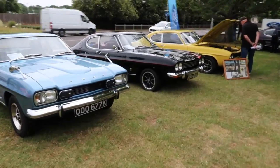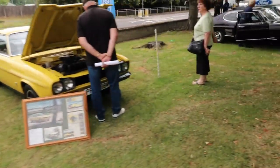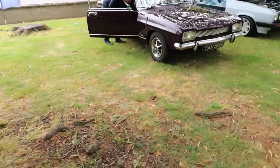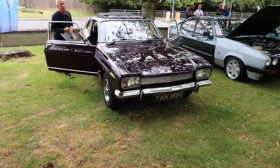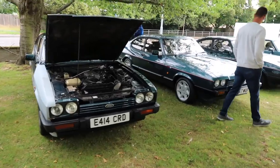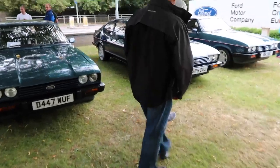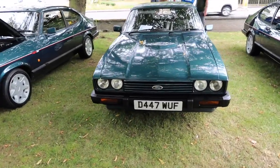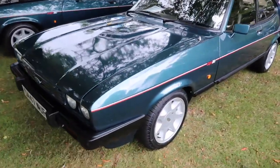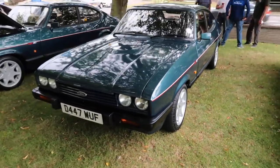It's just Mark 1 after Mark 1 after Mark 1. What made the Capri such an important and iconic car is that you could buy a 1300 or a 3 litre but you could make it look however you wanted. Now we get into some of the last cars - the 280 Capris, so these are the Brooklands 280, all finished in Brooklands green with a full raven leather interior and 15-inch Brooklands wheels. This was the swan song of the Ford Capri.